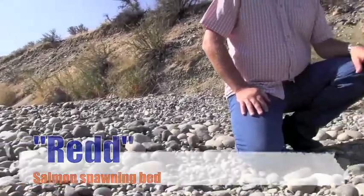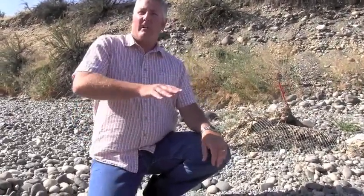This is a good example of a fall Chinook redd, or egg pocket. A redd is similar to a bird's nest in that that's where the fish lays its eggs. A redd can consist of multiple egg pockets — a female doesn't always put all of her eggs in just one egg pocket.